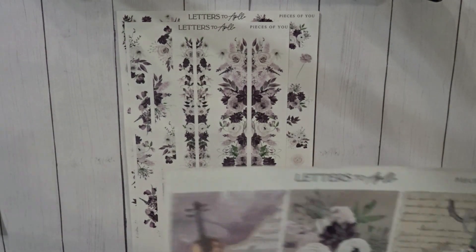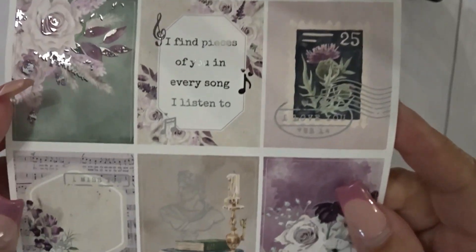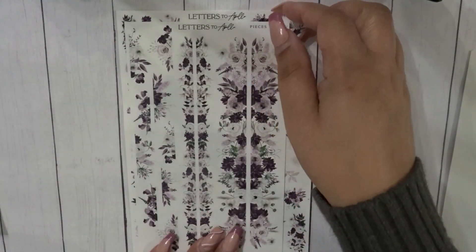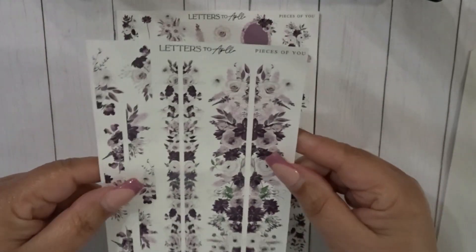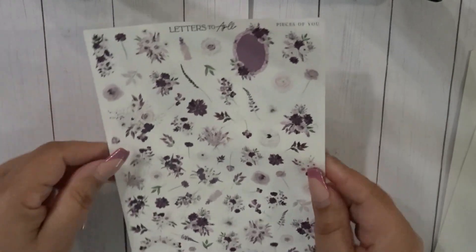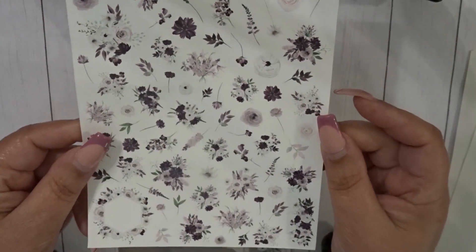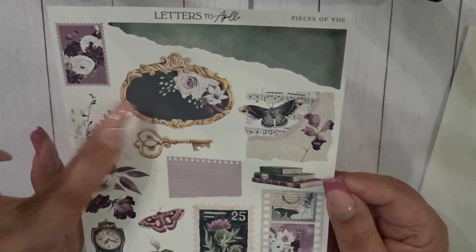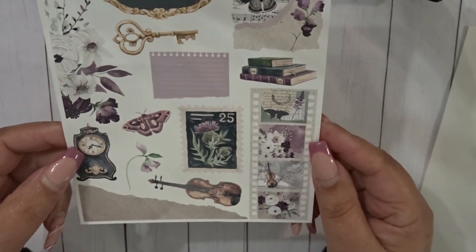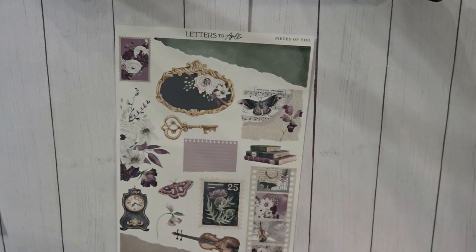Let me show you the full boxes up close because they are absolutely stunning, so very pretty. I also picked up the trim page, the floral page, and the journaling page. Look at that box — absolutely stunning, so very pretty. That is my order from Letters to Apollo.